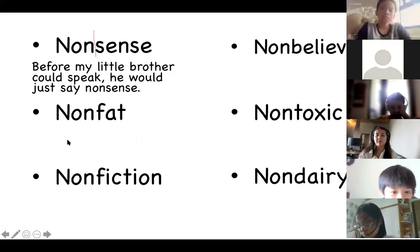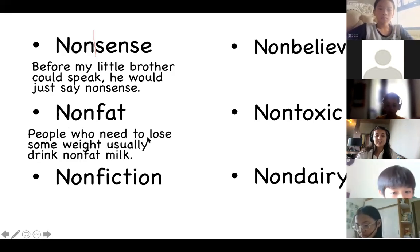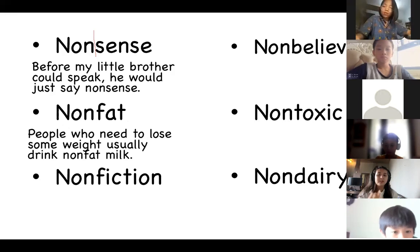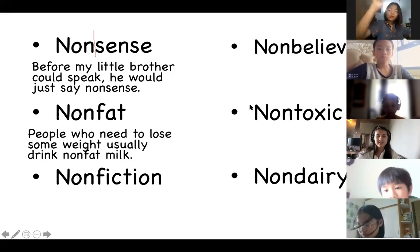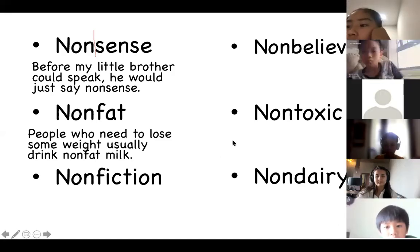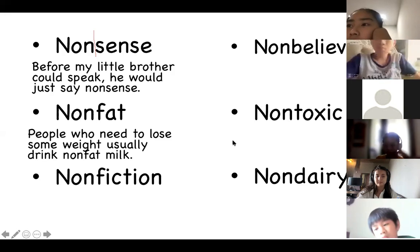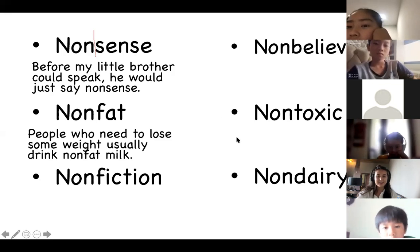The next word is non-fat. If something is non-fat it has no fat inside it. My sentence: People who need to lose some weight usually drink non-fat milk. You can buy milk with sugar, pasteurized milk, or skimmed milk — which has had the fat taken out. Billet's sentence: When my mom is on a diet, she usually buys non-fat yogurt. Good job, very good sentence!